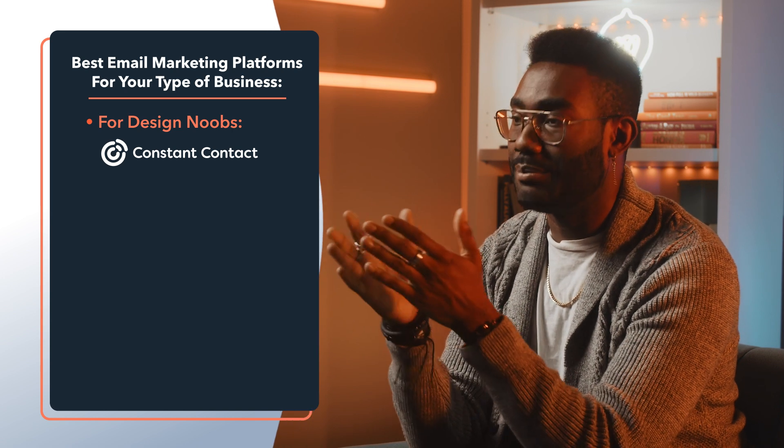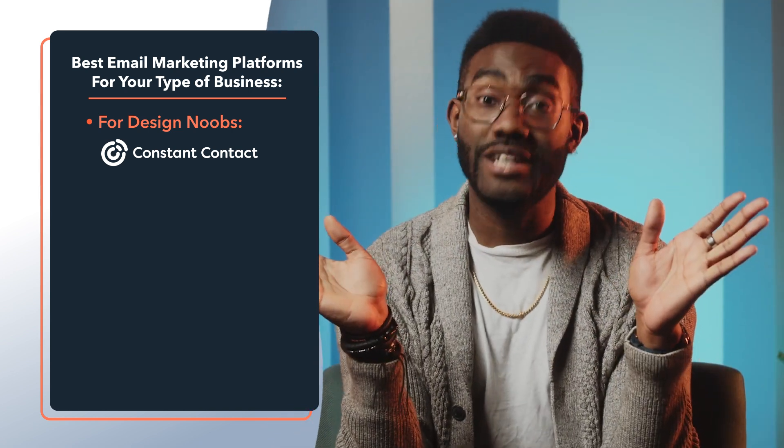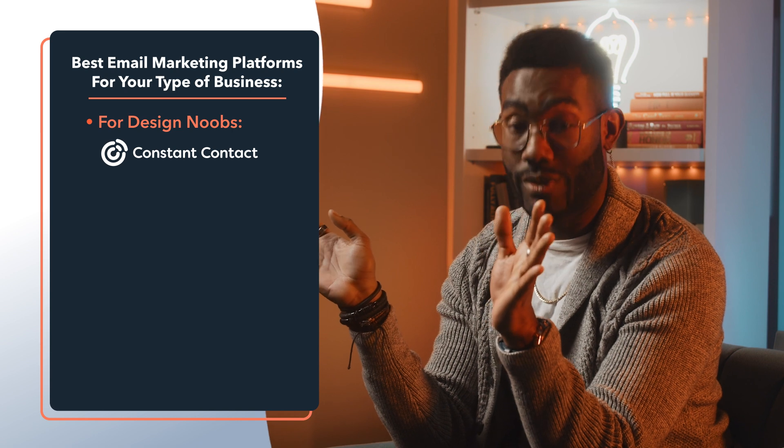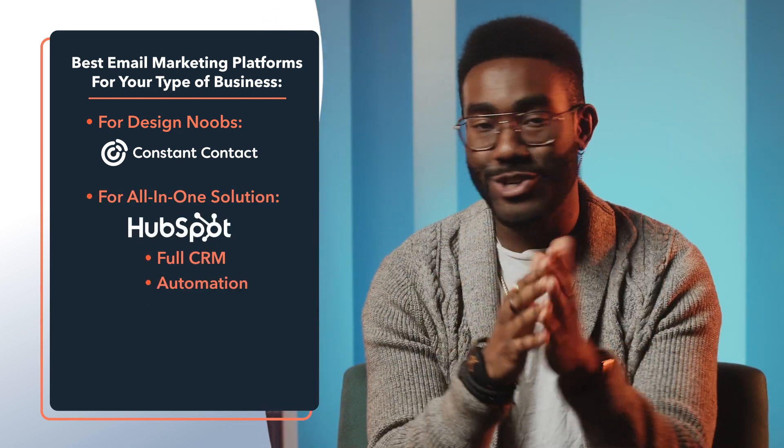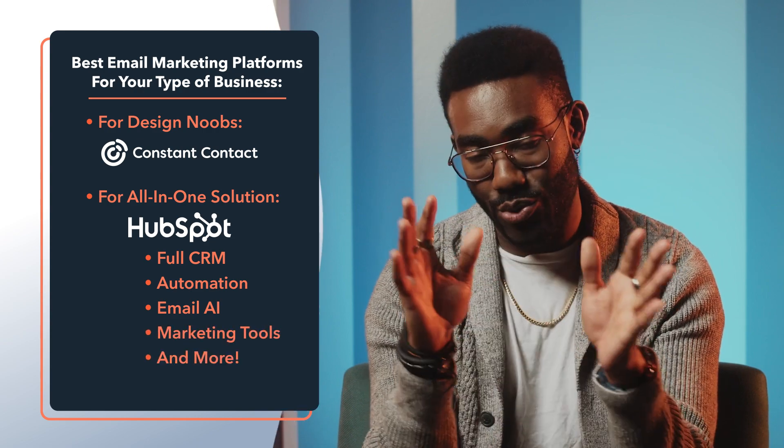And if you need design help, whatever your business, start with Constant Contact's templates. And if you've got to have it all, HubSpot is there with the full CRM, automation, email AI, advanced digital marketing tools, and a whole lot more — so your business can grow better.